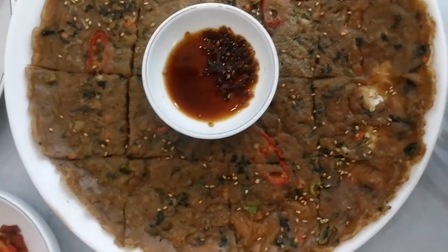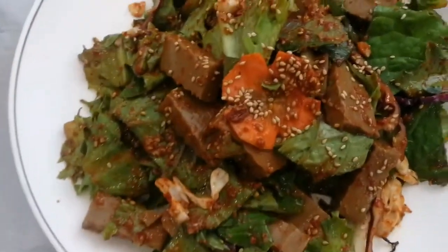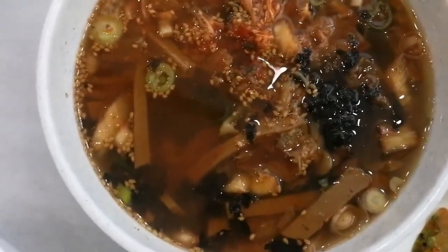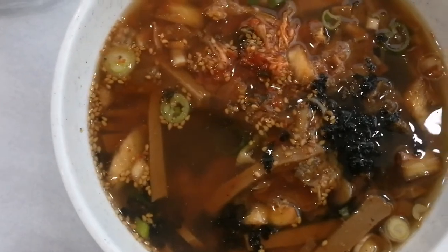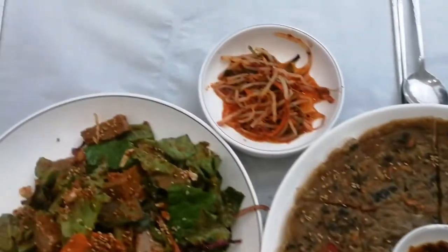Just have a look how beautiful they are. Acorn pancakes, acorn salad with jelly made of acorns, and soup with pieces of acorn jelly with sesame seeds, kimchi, and allspice with sesame seeds. It's very typical for Korea, and of course the classic side dishes always served with Korean food.